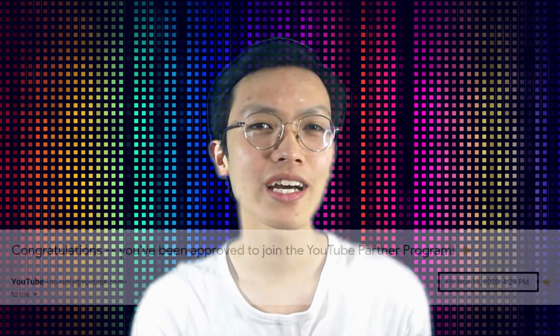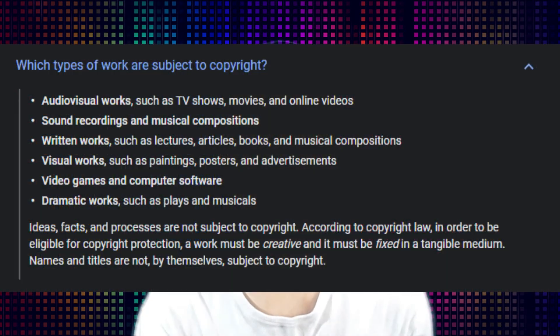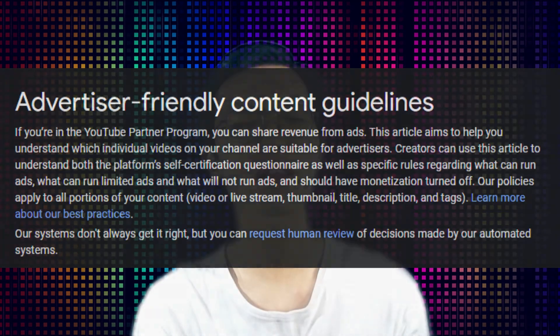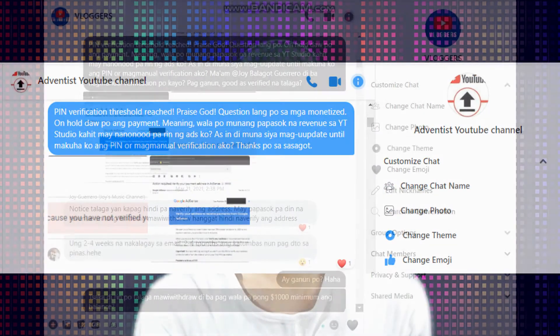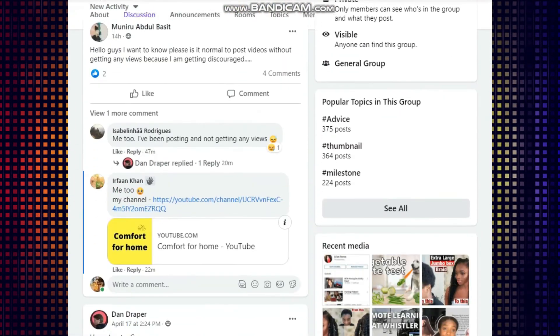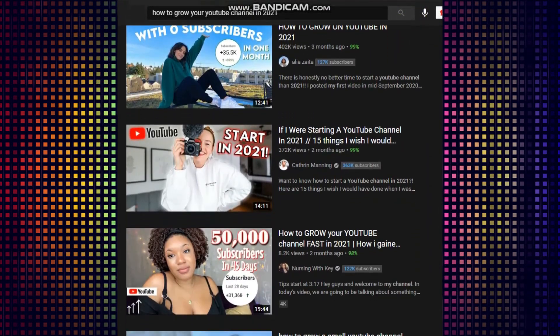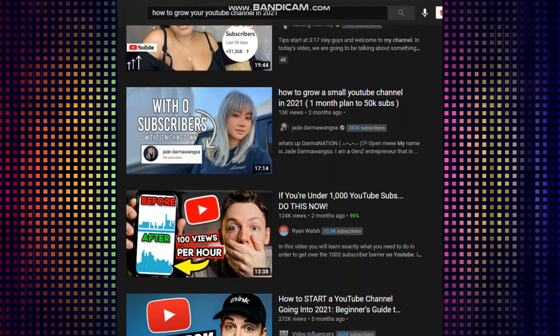My channel got monetized last November 2020. I thought I was past the most difficult part of growing my channel, but to my surprise, maintaining it while monetized has been even more challenging. I had to be extra careful of copyright issues, advertiser friendliness, and a lot of other things. Thanks to my Facebook groups, I get to ask questions from creators ahead of me and get tips and advice from their experiences. And of course, there are a lot of tutorials and advice from various gurus on YouTube itself.